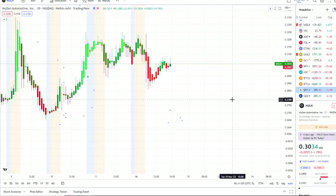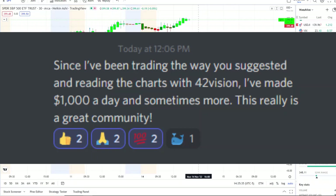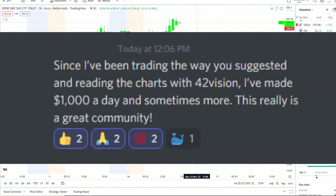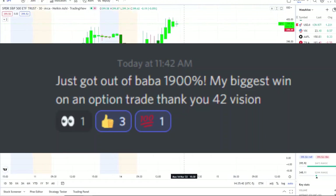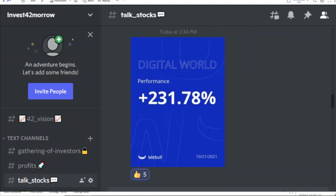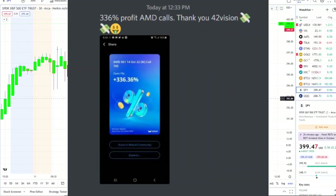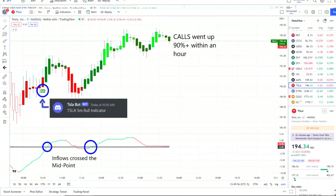Before we do, I want to share the home run opportunity that was mentioned over at the Discord. The home run of the day was spectacular and beyond expectations. If you want to know about these stocks early in the pre-market and receive this edge, check out the link in the description to the Discord and join our growing community of investors. The home run of the day was from our Tesla bot.